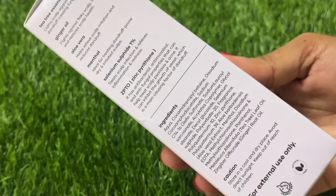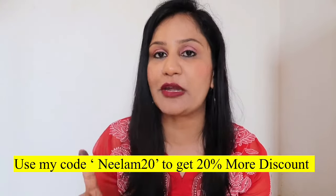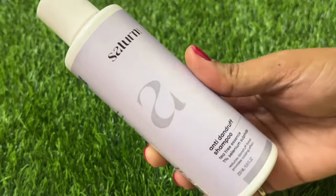Talking about the price, the MRP is 479 rupees and the quantity is almost 200 ml. According to this quantity, the quality is much more justified. If you look at other brands, they are literally overcharging, but this one is amazing. If you buy it directly from their website and use my code neelam20, you will get an additional 20% discount, which means this shampoo will cost you around 300 to 400 rupees.